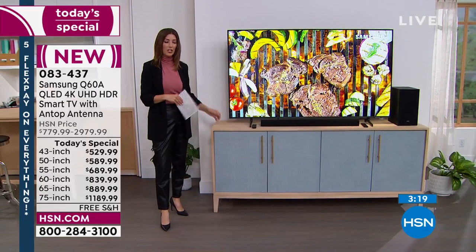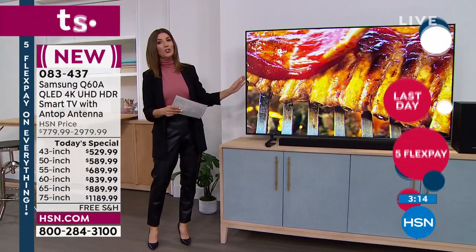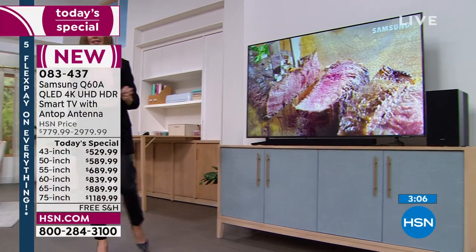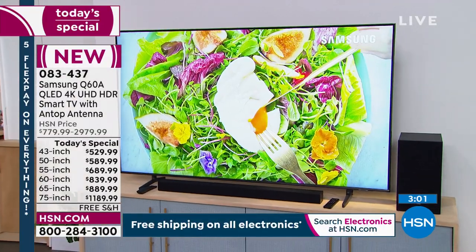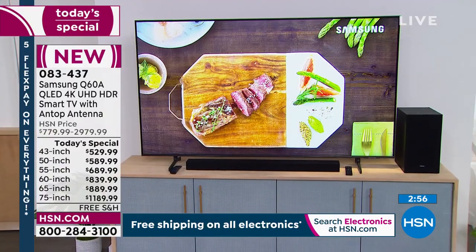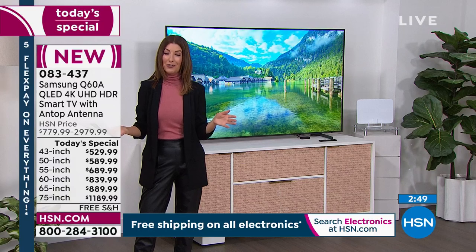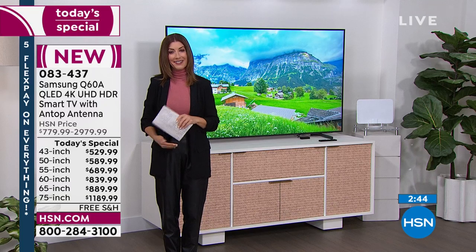If you want the 65-inch, we're going to check on availability. The 65-inch is only $49 a month on interest-free financing, and we've got about 95 of you that can get in on that 65-inch television. I really want to encourage and urge you — if you've been watching this TV and waiting for it to come back, this is our grand finale for President's Day weekend. This is the final day. We have five FlexPay on everything and free shipping on all electronics. If you wait, you might miss out on our number one best-selling sizes.